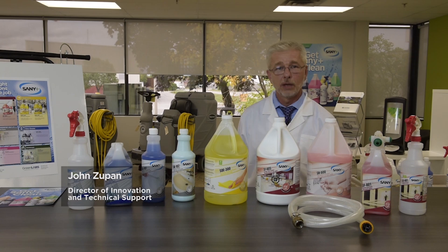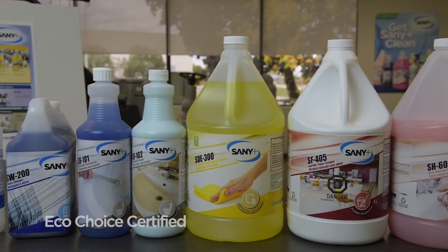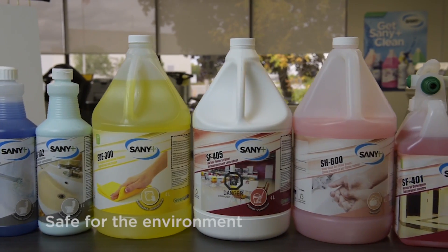Today I would like to talk to you about our SaniPlus line of products — an EcoChoice certified line of products that are geared for not only productivity, but are safe for the environment and the people who use them.